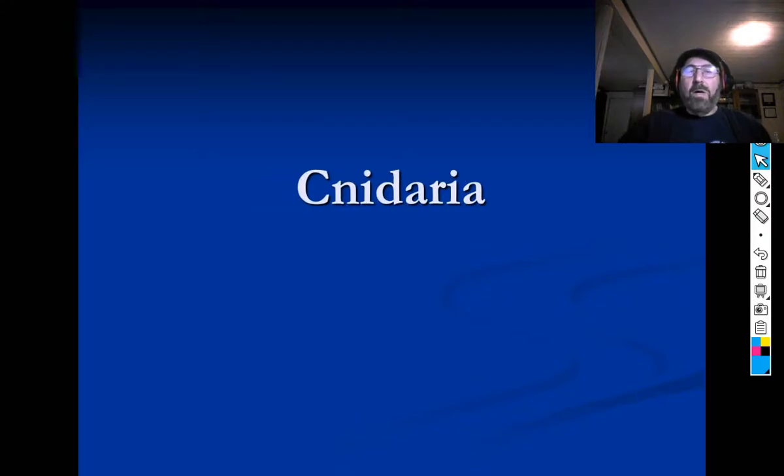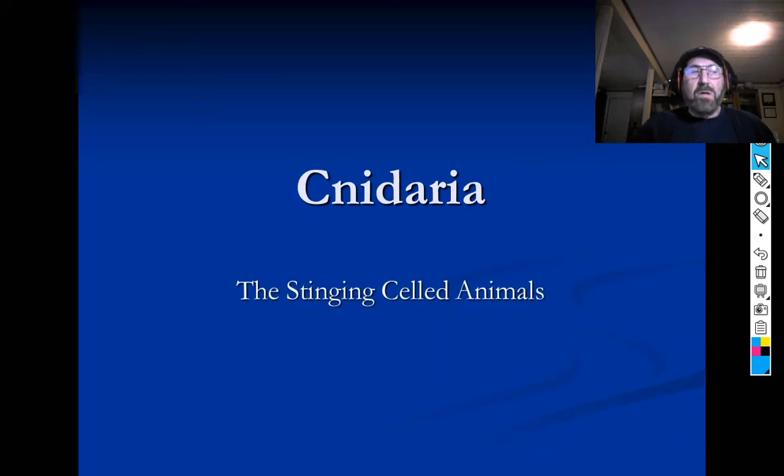Hi guys, and welcome to part one of our talk about the next phylum, or grouping, of animals: the Cnidarians. Cnidaria is a group of animals that includes the corals, the jellyfish, the anemones, and hydroids.